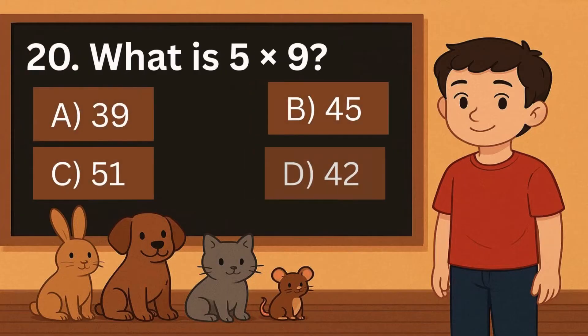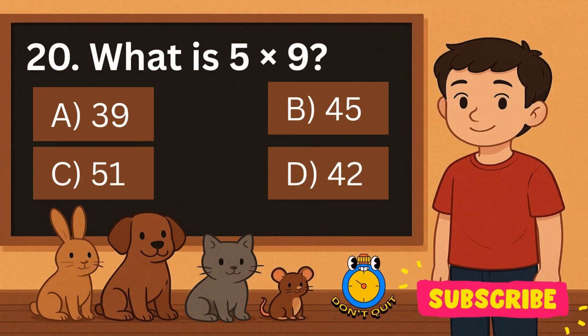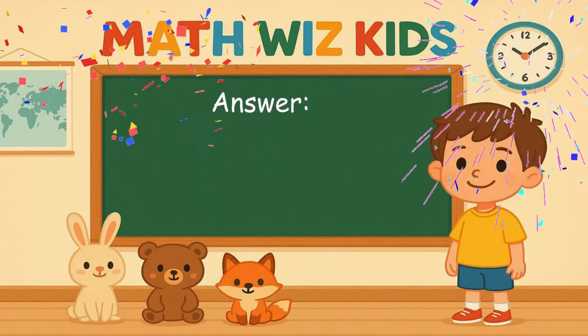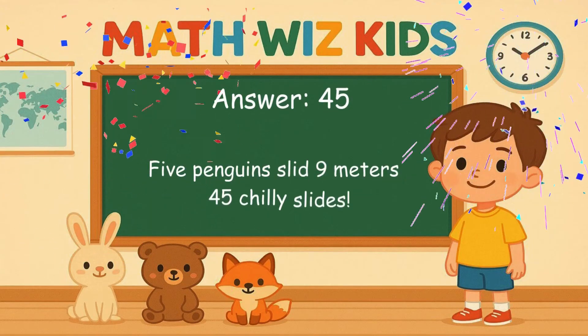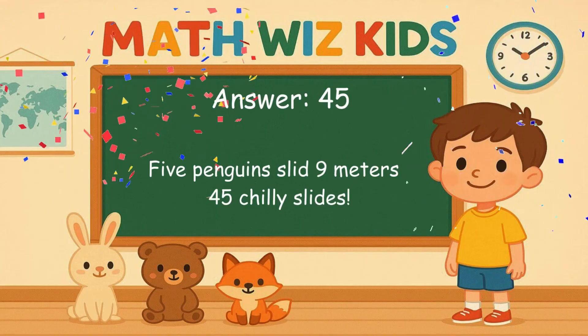20. What is 5 times 9? Is it A, 39, B, 45, C, 51, or D, 42? Correct answer is 45. 5 penguins slid 9 meters. 45 chilly slides.